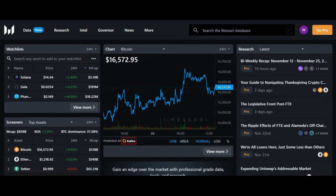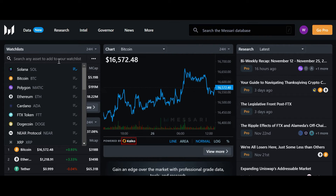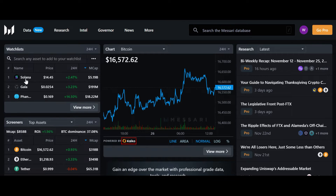Number one in our cryptocurrency research tools is Messari. Messari is a cryptocurrency data aggregator with loads of helpful tools to analyze charts, allowing you to make better trading decisions. It has a screener with a variety of filters. I can also add a watchlist which I want to keep track of. I have added Solana, Gala, Phantom and other coins.